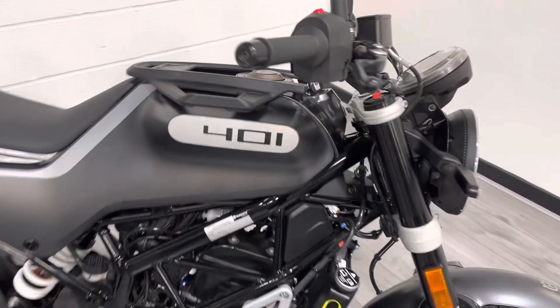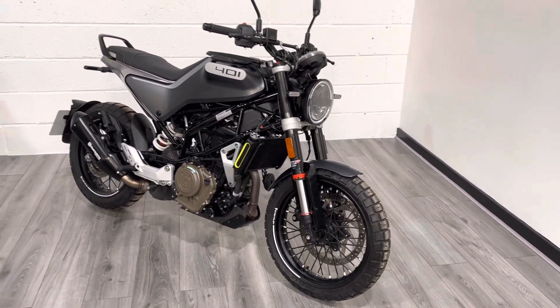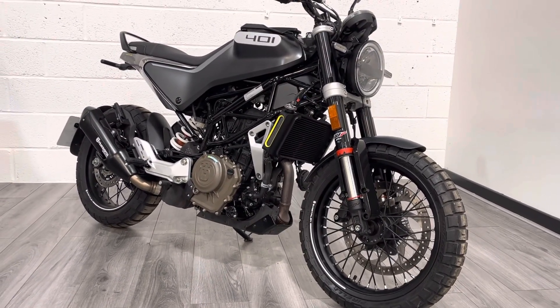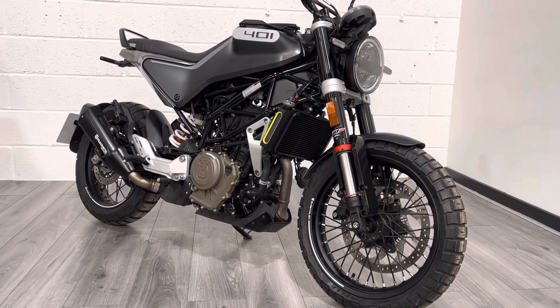Lovely sounding engine. The main difference between these and the KTM is that the KTM is built in India, whereas these are entirely manufactured and built in Austria — Husqvarna being an Austrian brand. This bike will come with a three-month warranty and also free delivery within England and Wales. If you live in Scotland there is a small charge.